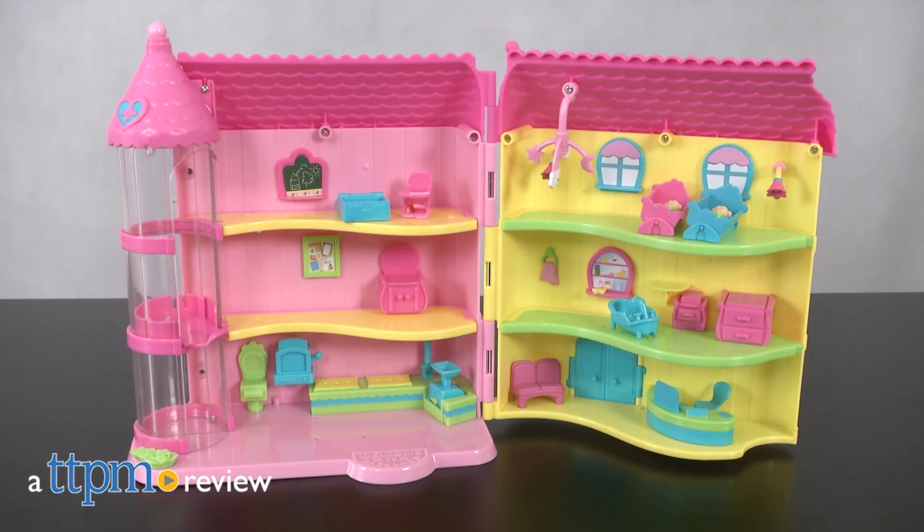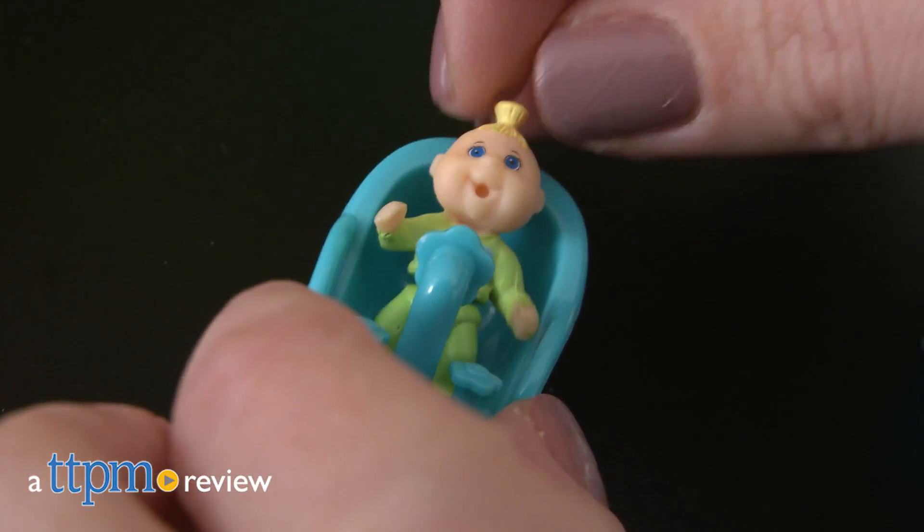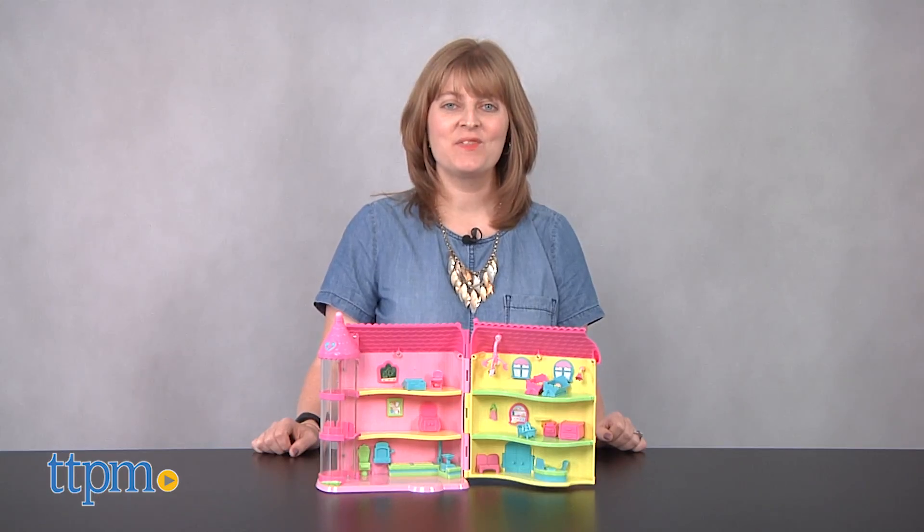Babyland General Hospital is where Cabbage Patch Kids grow, but even the mini Cabbage Patch Kids Little Sprouts have their own version. Hi, I'm Laurie from TTPM. Care for your Little Sprouts collection in the Cabbage Patch Kids Little Sprouts Babyland General Hospital playset from Wicked Cool Toys.